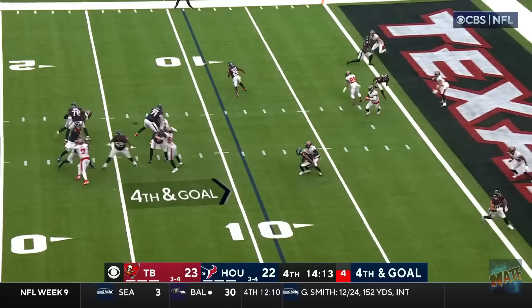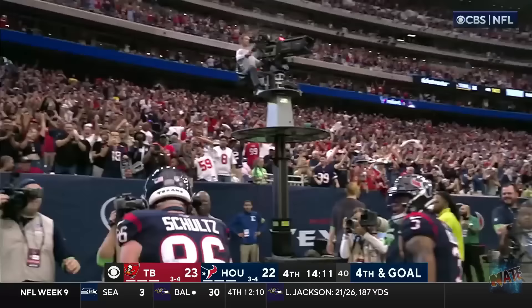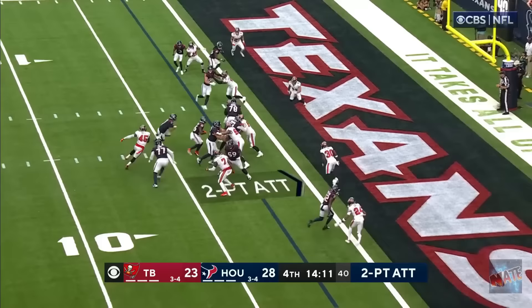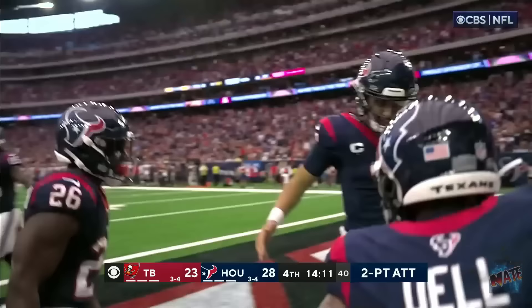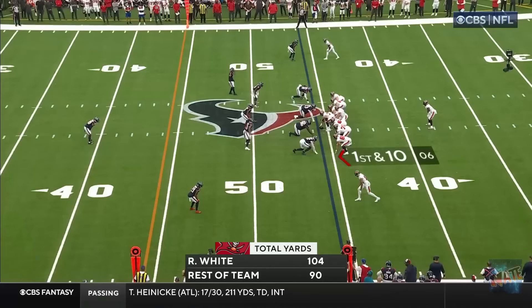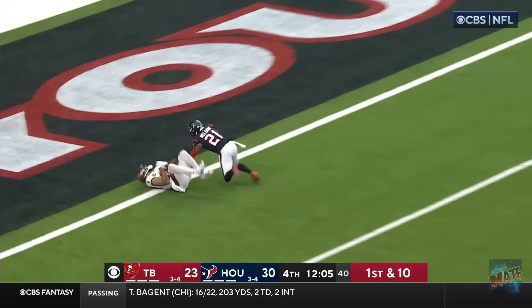Mayfield! Gets stamped! Instead, it's Stroud! Throws! End zone! Touchdown! It's Dalton Schultz! And Stroud with another big play! Stroud gets there for two! Some games, finished 8-9, lost to Dallas in the wild card. Of course, they had a different QB.